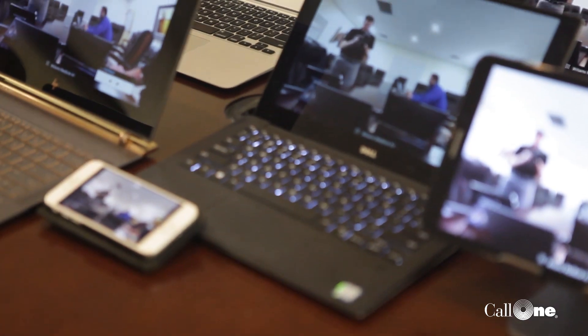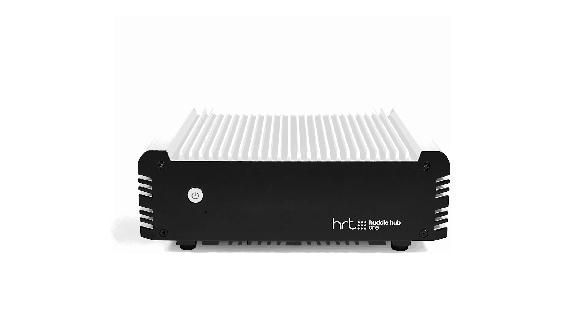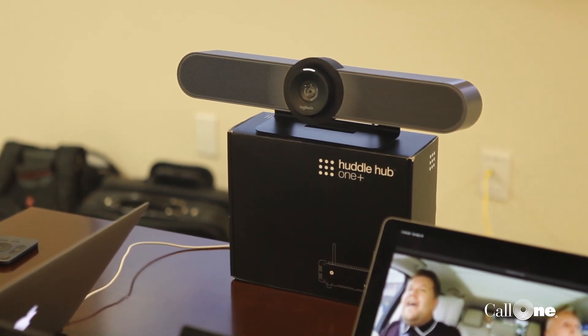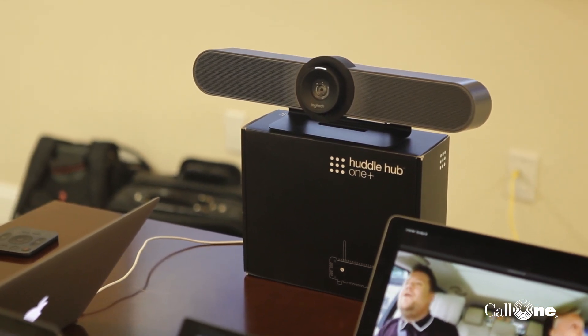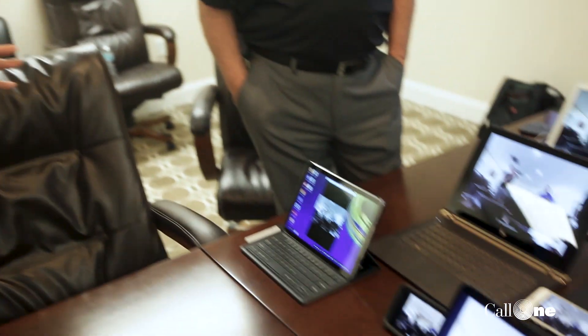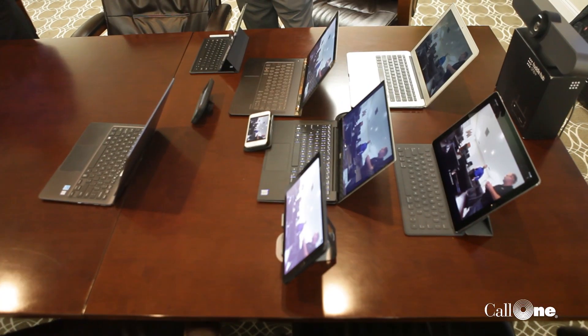My name is Bill Neumann, I'm with HRT. Today we wanted to show the wireless camera functionality of the HuddleHub One. Essentially what we're doing is terminating a USB webcam — in this case a Logitech Meetup — into the HuddleHub, and we're able to access that camera 100% wirelessly from a host computer. There's no cable connecting any of these devices to that HuddleHub.